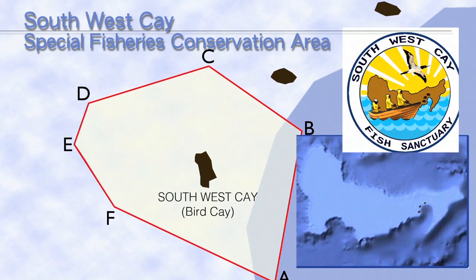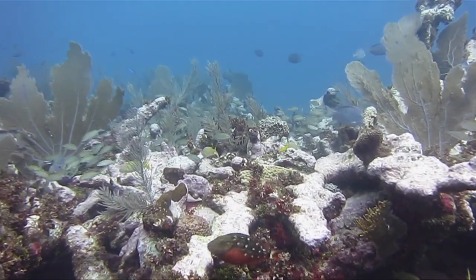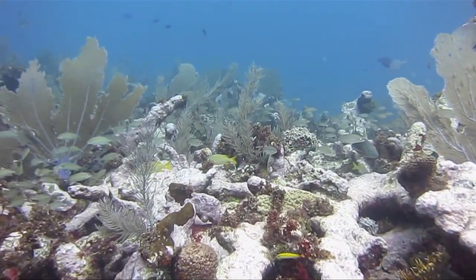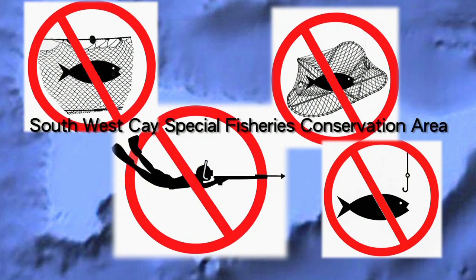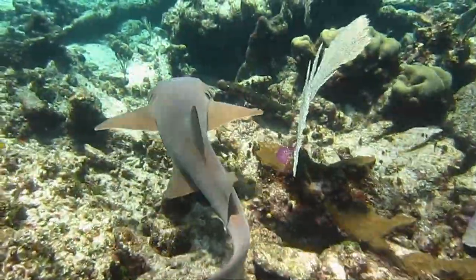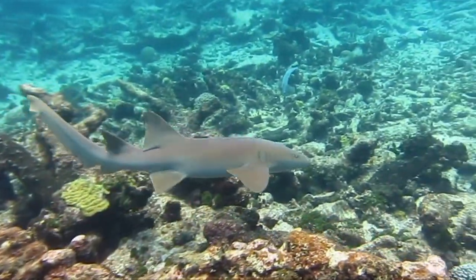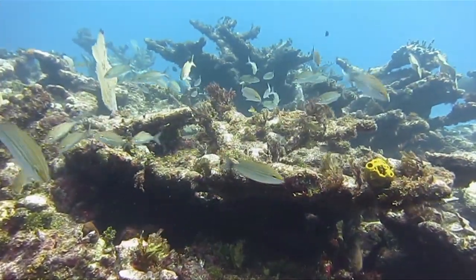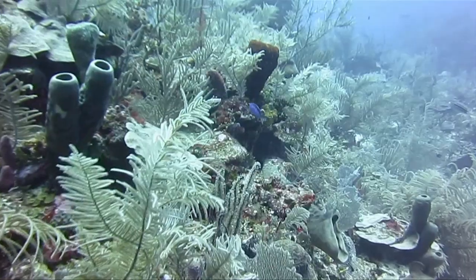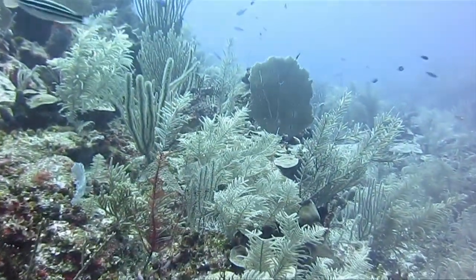Jamaica's very first offshore fish sanctuary is located in a two-kilometer radius around Southwest Key, also known as Bird Key. It is of high ecological and economic value and was selected using fishing knowledge and scientific data. Absolutely no fishing or harvesting is allowed in the protected area. This sanctuary will be the first in a planned network of protected areas across Pedro Bank. The purpose of the sanctuary is to secure the future of the fishing community out here — more lobster, more conch, more fish — and to also preserve the beautiful resources that are out here, the coral reefs.